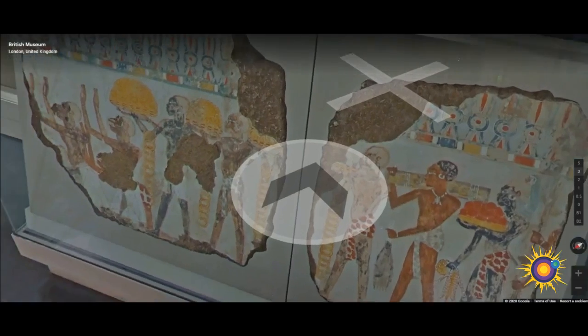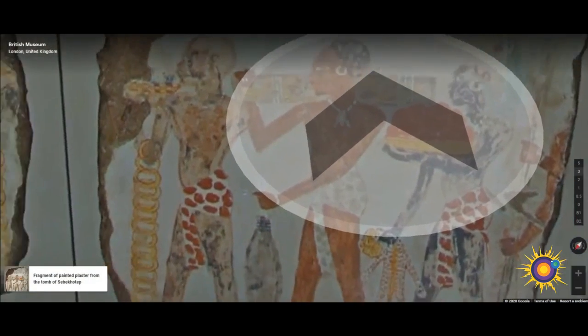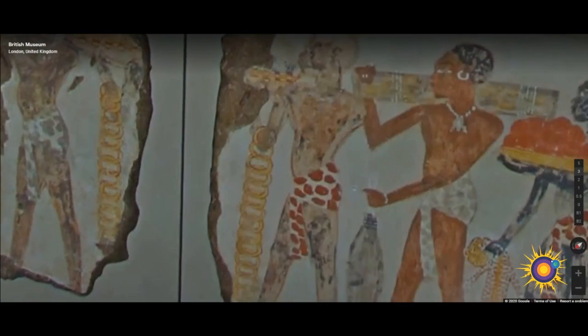Here we have a fragment of a painted plaster from the tomb of Sepiktop, created around 1400 BC. Sepiktop was a senior treasury official during the reign of Tuthmosis IV. One of his responsibilities was to deal with foreign gifts brought to the king.